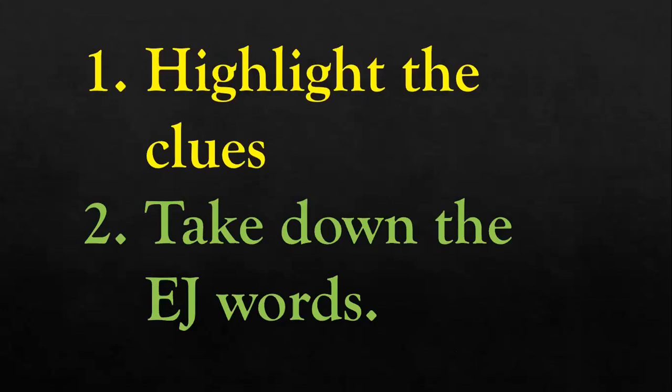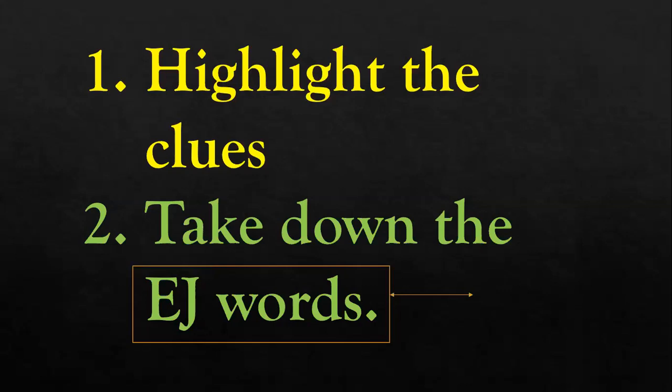These are the instructions for you to follow as I read through the cloze passage. Don't forget to take down the EJ words as well. The EJ words will be boxed up in orange, just like this — highlight them in your worksheets and take down the definitions.